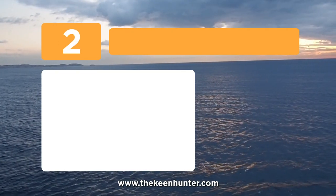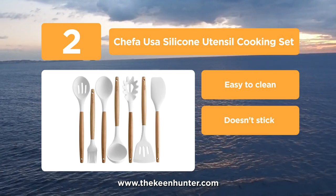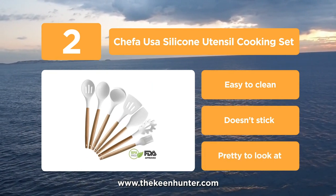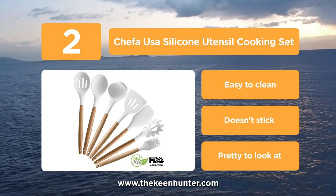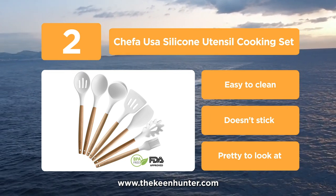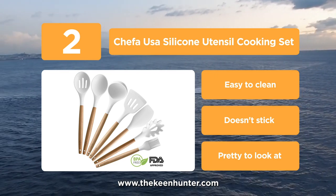At number 2, the Shaffa USA silicone utensils cooking set. This complete set of silicone coated utensils comes with a spoon, slotted spoon, soup ladle, slotted turner, spaghetti server, spatula and an oil brush. The utensils are grey in colour and scratch resistant, which means that they will not bear any marks for a long period of time. Their non-stick nature prevents them from sticking to any surface, which enables easy cooking.